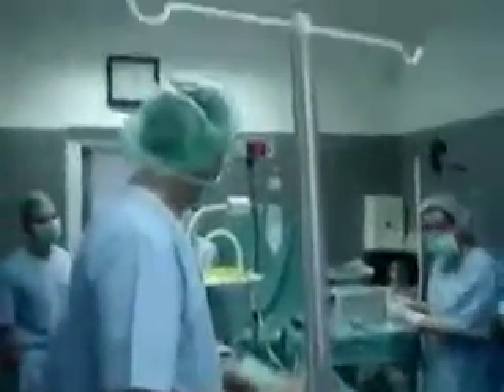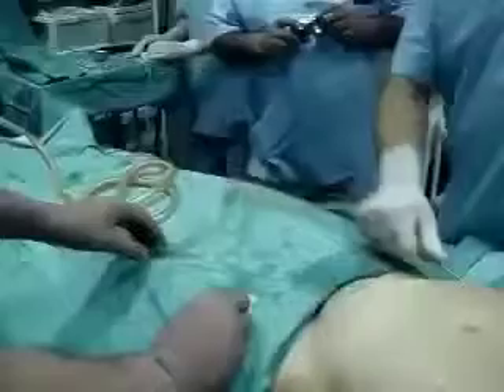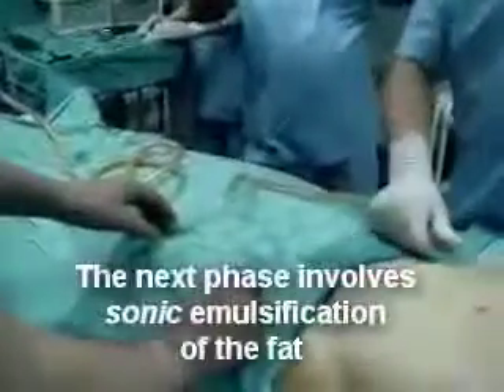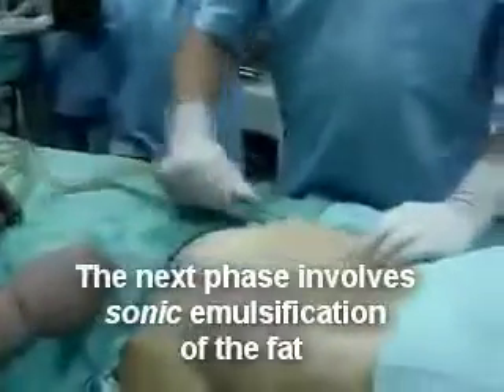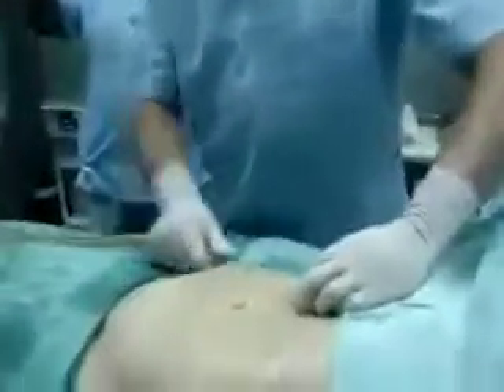VASER liposelection delivers patented, proprietary technology to effectively fragment and emulsify fatty deposits while leaving the tissue matrix largely intact. VASER technology utilizes high-frequency 36,000 cycles-per-second ultrasonic energy.